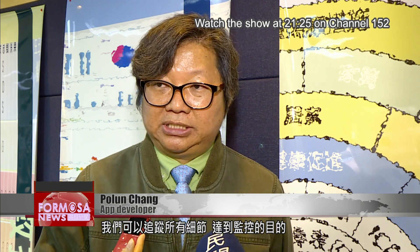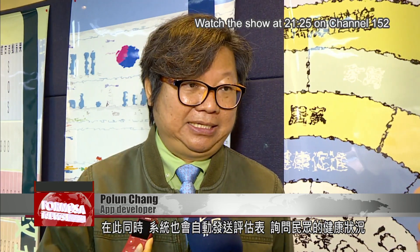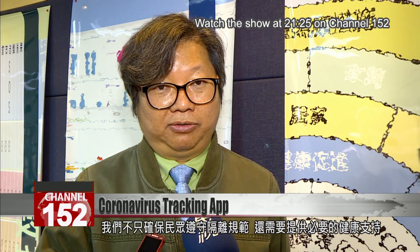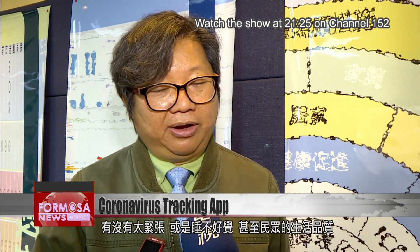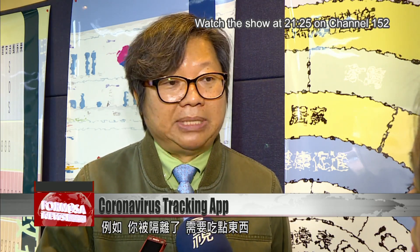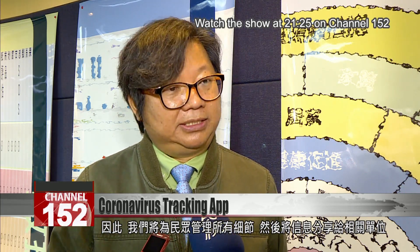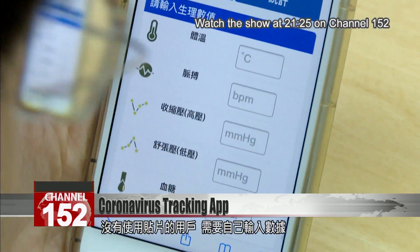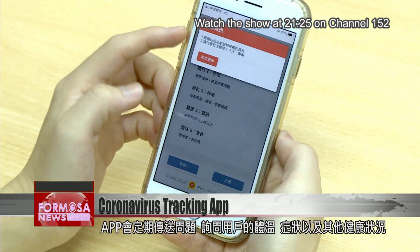Along the way, our system will send out assessment forms automatically to monitor and assess your health status. We are not only about to quantify you, but we also need to provide the necessary health support. For example, we need to know your psychological situation — are you too nervous, unable to sleep well, or even leaving your quarantine status. For example, if you need something to eat, we will monitor everything for you and share information with all related parties. Users who don't have a chip will have to enter their data manually. The app will send queries periodically, asking them for updates on their temperature, symptoms, and other health conditions.